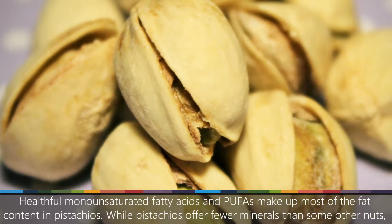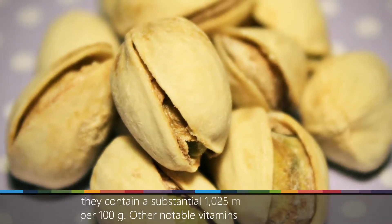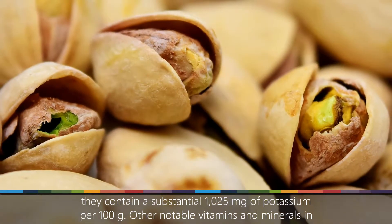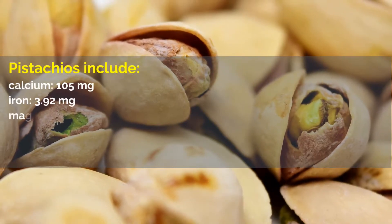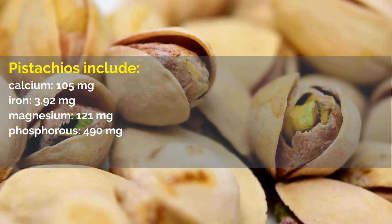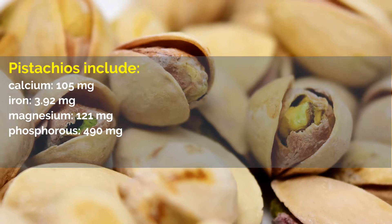Healthful monounsaturated fatty acids and PUFAs make up most of the fat content in pistachios. While pistachios offer fewer minerals than some other nuts, they contain a substantial 1,025 milligrams of potassium per 100 grams. Other notable vitamins and minerals in pistachios include: calcium, 105 milligrams; iron, 3.92 milligrams; magnesium, 121 milligrams; phosphorus, 490 milligrams.